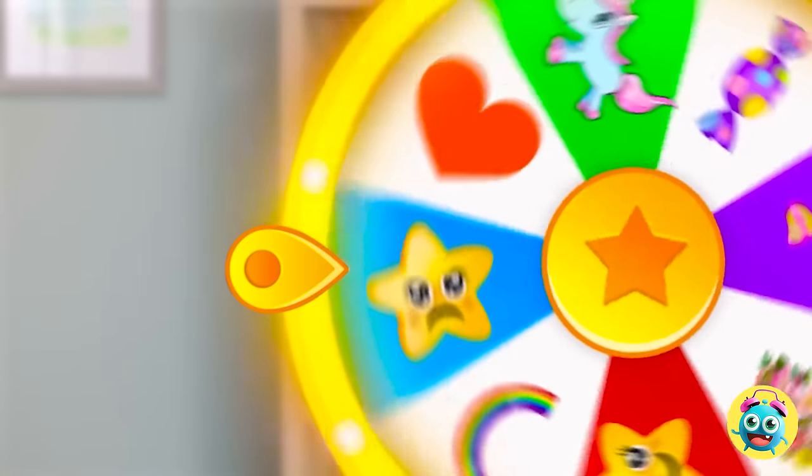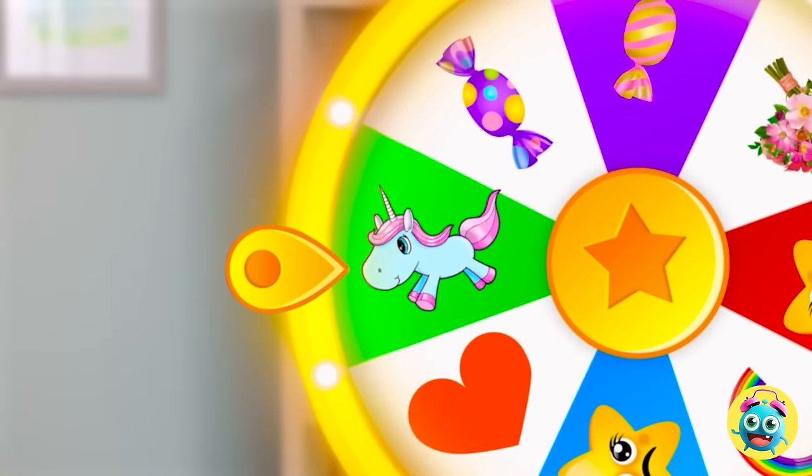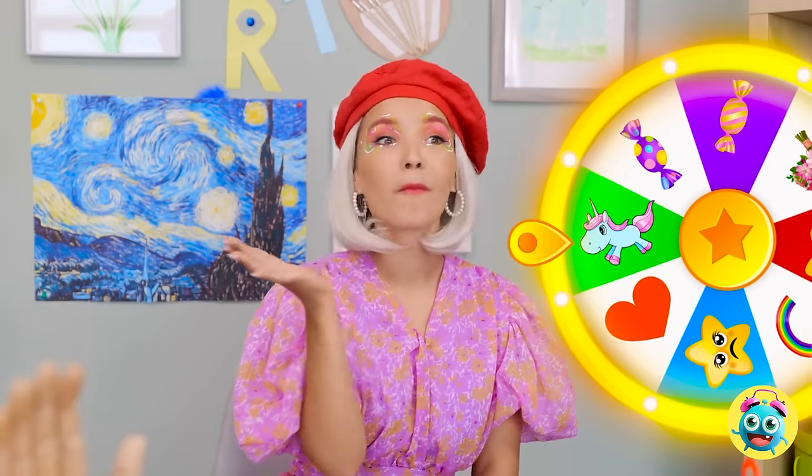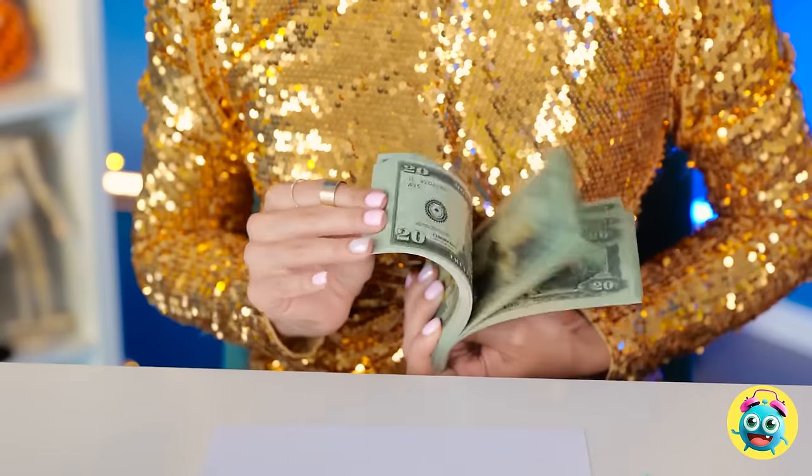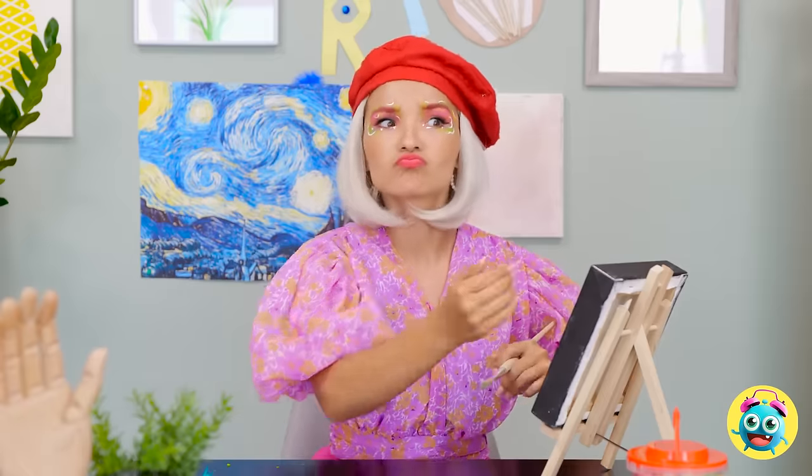Your next challenge is to draw a unicorn. Yes! I love unicorns! That's like a horse, right? I'm awful at drawing animals. Check this out - so much cash! It's yours if you draw my unicorn. Sarah! No! Draw it yourself! It's your loss. I'm gonna fail this round.